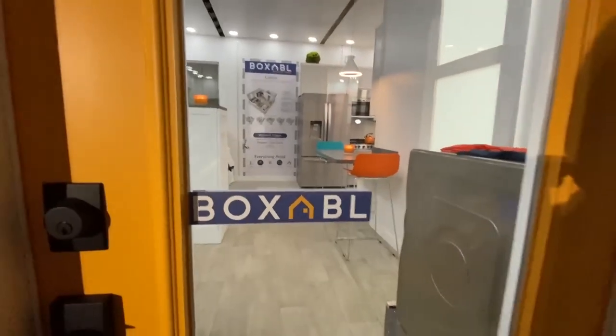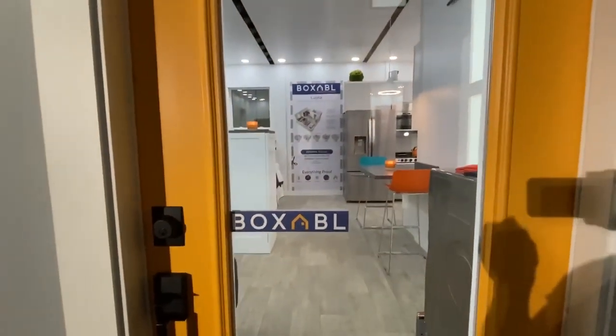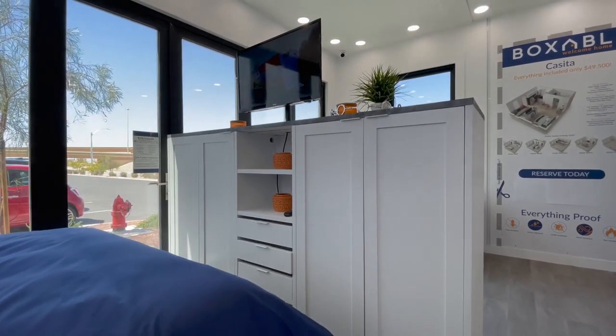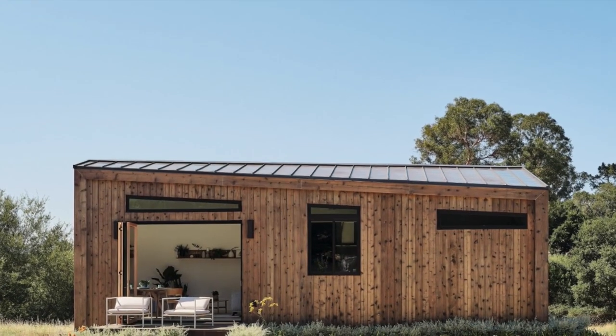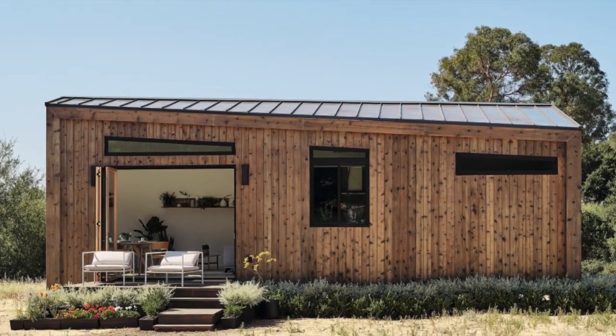Some people say to look for something unique, and others suggest you need to downsize. But what if you could do both? Today, we'll be looking at some of the best prefab homes on the market, shaking up housing nationwide.